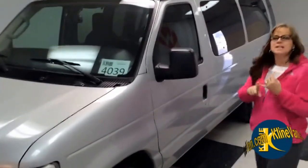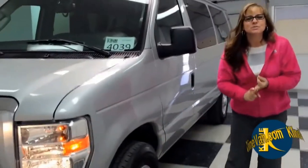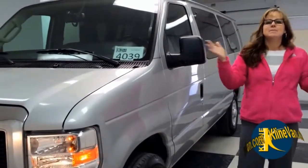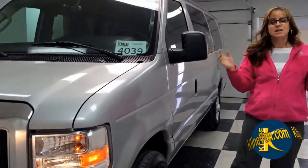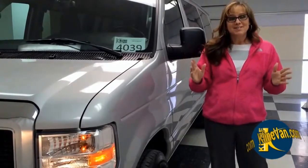If you are a utility company, a college, a summer camp director, or anybody that needs a van rental just temporarily or for long term, you need to check out KleinVan.com.